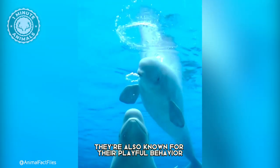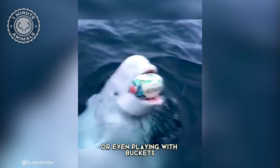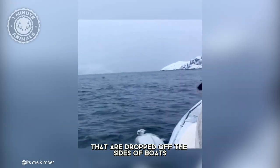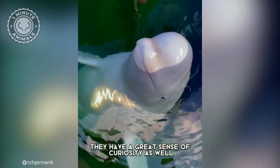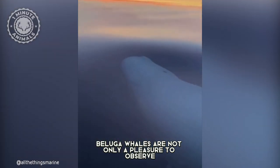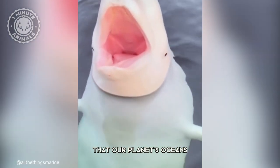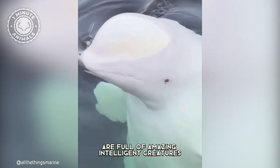They're also known for their playful behavior and can often be seen playing catch with each other, or even playing with buckets that are dropped off the sides of boats. They have a great sense of curiosity as well and will often swim up to boats or even humans in the water. Beluga whales are not only a pleasure to observe, but an incredible reminder that our planet's oceans are full of amazing, intelligent creatures.